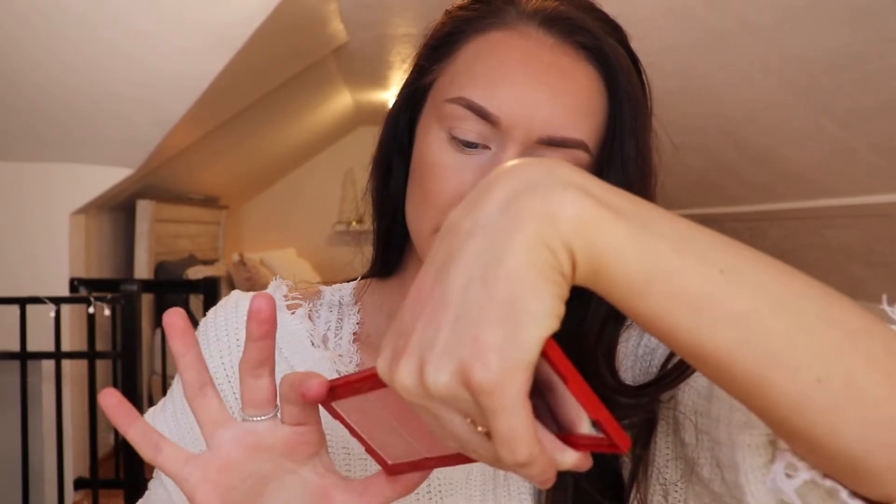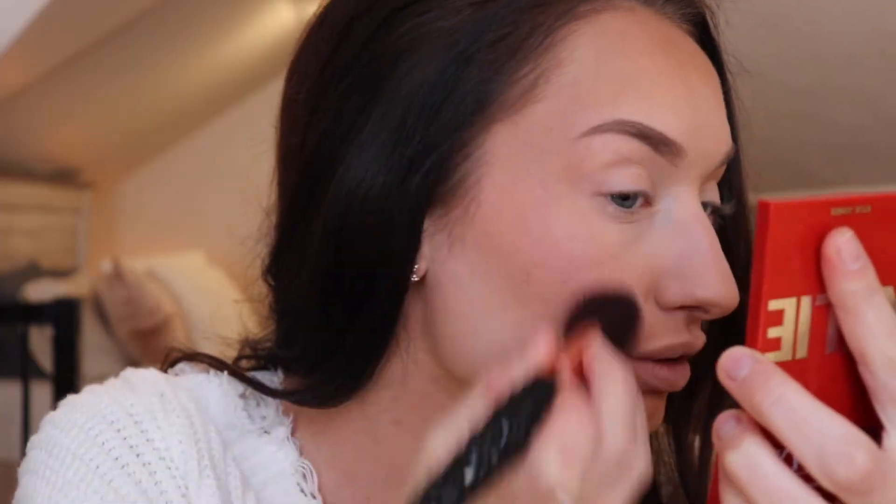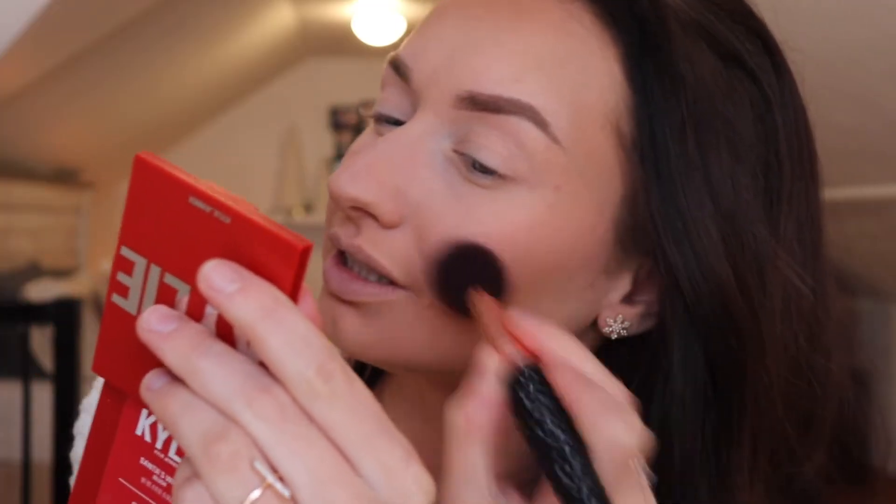Holy moly, this blush does not swatch well at all. So this blush is called Santa's Wifey, which I think is a cute name. But that's about all I can do for a swatch. Then we'll swatch the highlighter — this is called Sexy Santa. I'm going to apply this to my skin. Going in with Santa's Wifey first. The consistency of this blush is just interesting. I do wish it was a tad bit more pigmented. I don't like blushes that are overly pigmented because I like to be able to build it up, but this one just takes a while.